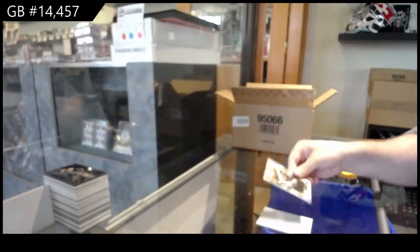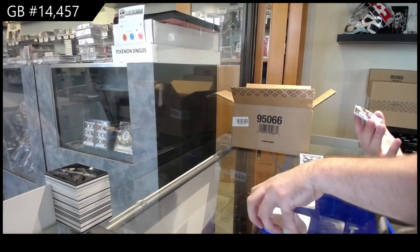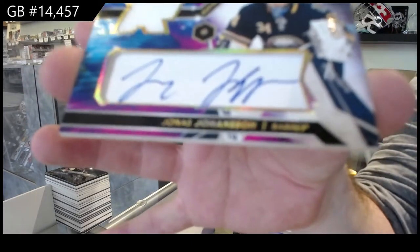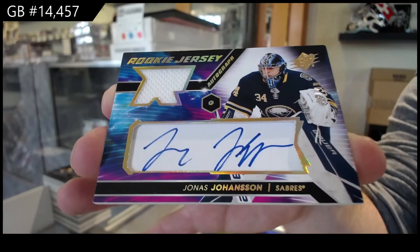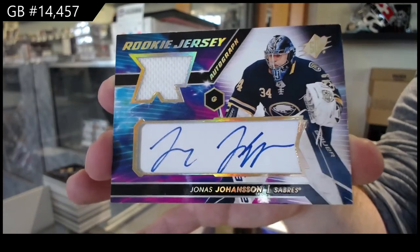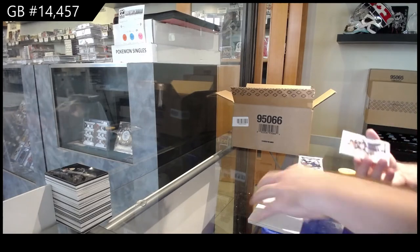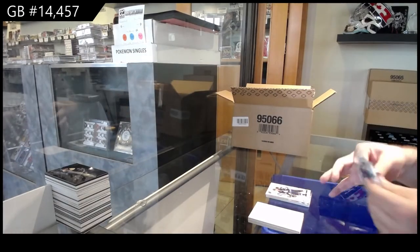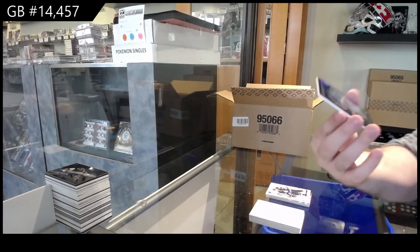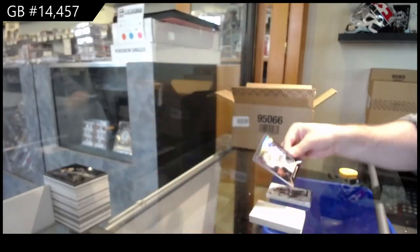We've got a jersey of Bergeron for the Boston Bruins. We've got a rookie jersey to 49 — Johansson for the Buffalo Sabres, short print or gold. I really like the design of these. It has that old school feel with the modern look. For the Winnipeg Jets, 299, Mark Scheifele. And we've got a Shadowbox, Dillon Cousins. That was a nice Buffalo box.